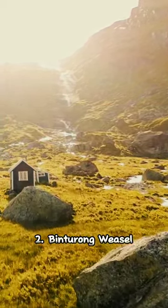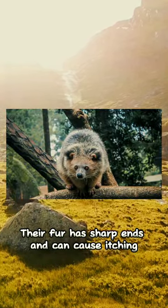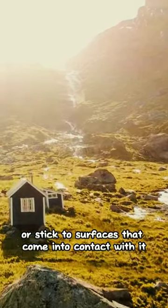2. Binchurong Weasel. Their fur has sharp ends and can cause itching or stick to surfaces that come into contact with it.